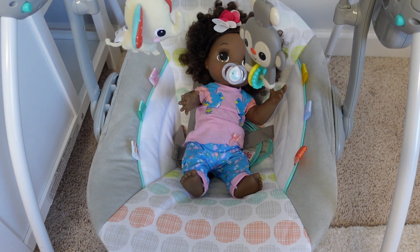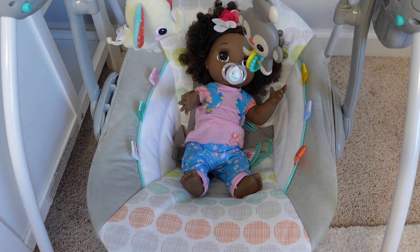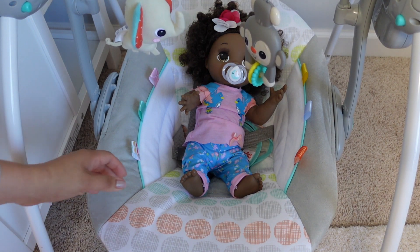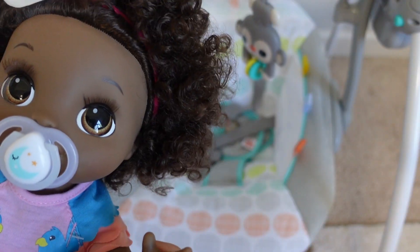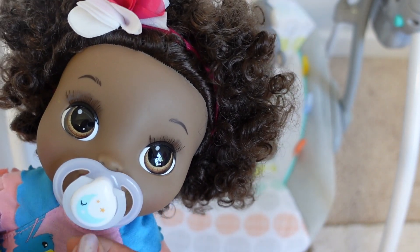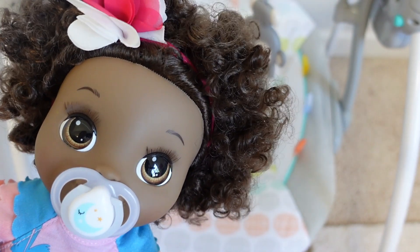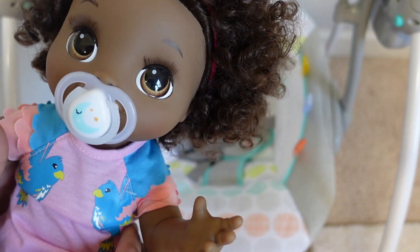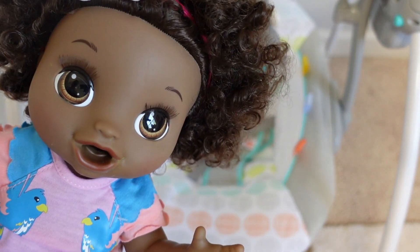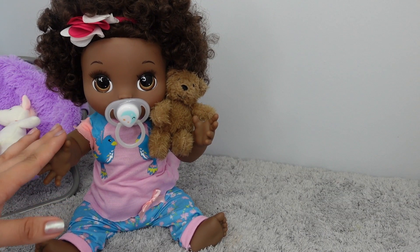Hi everyone, welcome back to the Gummy channel. This is Fav, and today I'm here with Happy Hungry Baby. This is Baby Sierra, Millie's little sister. Today Baby Sierra is going to take care — so we're going to pack her diaper bag. Are you ready to go to daycare, Sierra? You're up and ready to go to daycare. Look at that cute little face. Are you hungry?